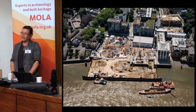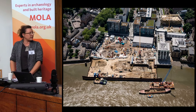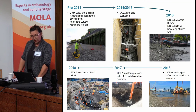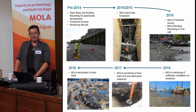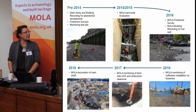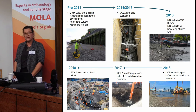This is the area of the site before we started, as we were getting ready to excavate the shaft area. The works on site started in 2014 already. We started with foreshore surveys, monitoring test pits along the foreshore and doing desk-based studies. Then in 2014-15 I was down with a team doing an evaluation on the site to assess the archaeological potential of the site.